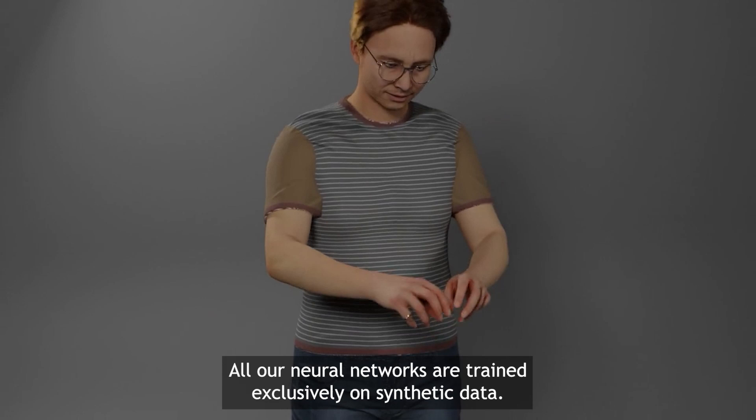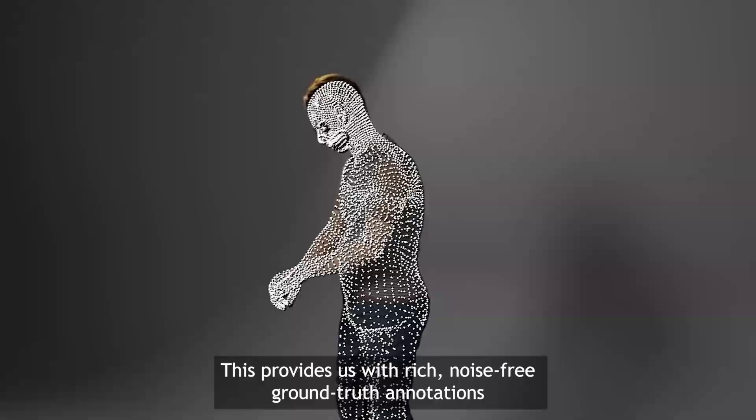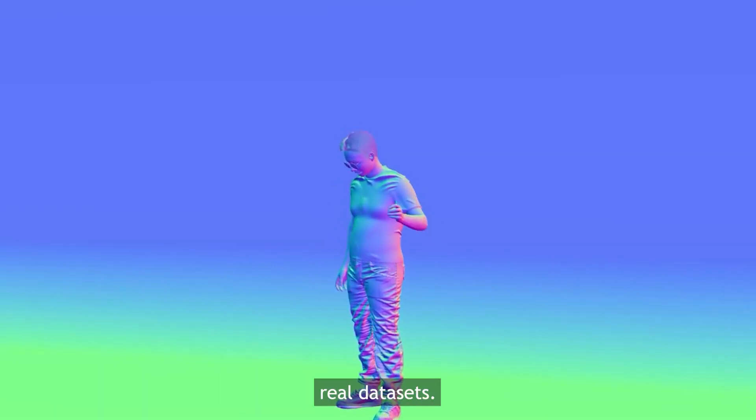All our neural networks are trained exclusively on synthetic data. This provides us with rich, noise-free, ground-truth annotations, and is free of the privacy concerns associated with existing large-scale real datasets.